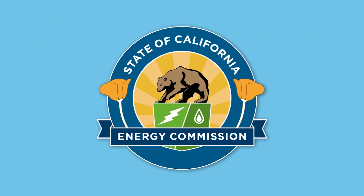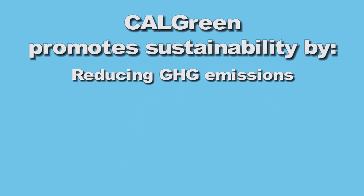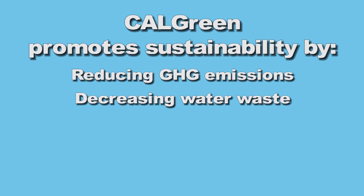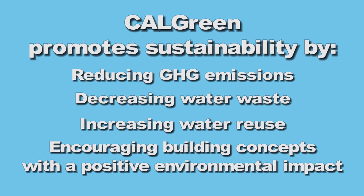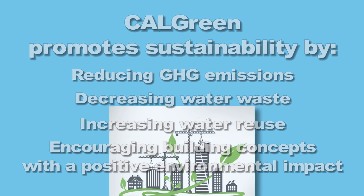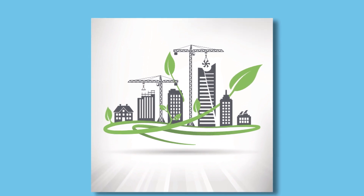The California Energy Commission also amends CALGreen, providing voluntary enhanced energy efficiency measures for both residential and non-residential occupancies. CALGreen promotes sustainable construction practices that foster environmental responsibility by reducing greenhouse gas emissions, decreasing water waste, increasing water reuse, and encouraging the use of building concepts and materials that have a positive environmental impact, all with the goal of creating cost-effective and healthier structures in which to live and work.